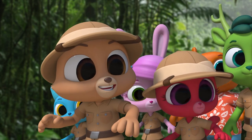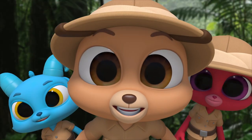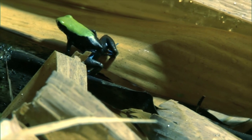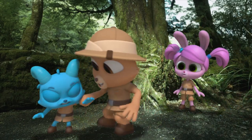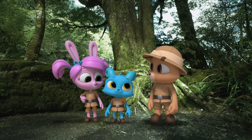A frog! I'm a frog! A poison dart frog! Wow! Guys, look! There's another one! It's so cute and tiny! Careful, Nash! Poison dart frogs are one of the most poisonous animals in the world! It carries poison right on its skin! You wouldn't want to disturb an animal in the wild anyway, Nash!